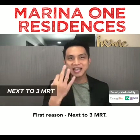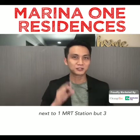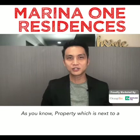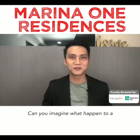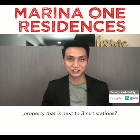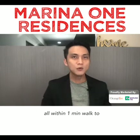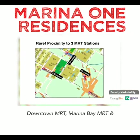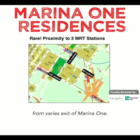First reason: next to three MRT stations. Yes, you didn't hear wrongly — it's not next to one MRT but three. As you know, property next to an MRT station is always highly sought after. Can you imagine what happens to a property that is next to three MRT stations? The location is so prime that it is only within one minute's walk to Downtown MRT, Marina Bay MRT, and Shenton Way MRT station from various exits of Marina One.